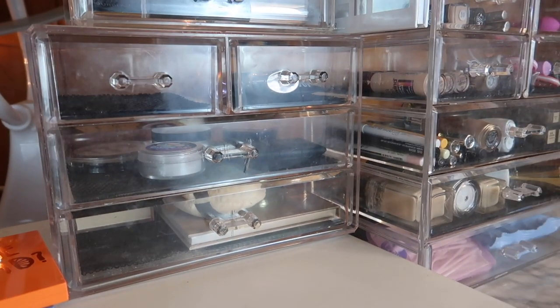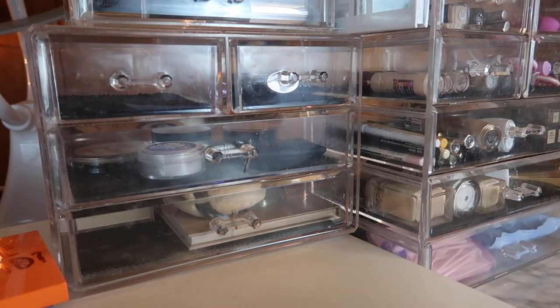That's everything I'm going to be using for August. Let me know if you like this new format for the everyday makeup basket series instead of just showing you everything already picked out. Thanks for watching and I'll see you in my next video!